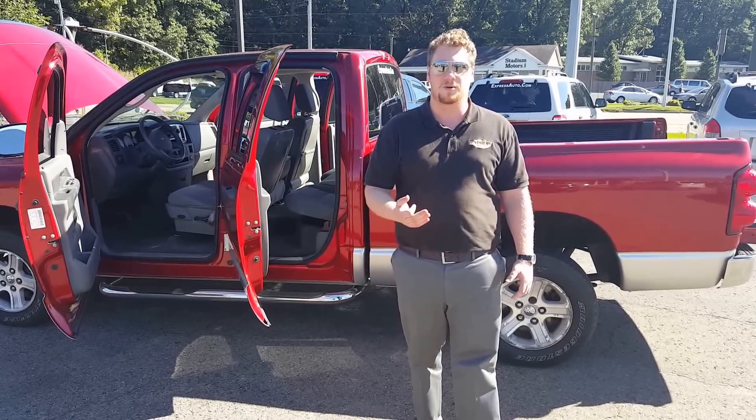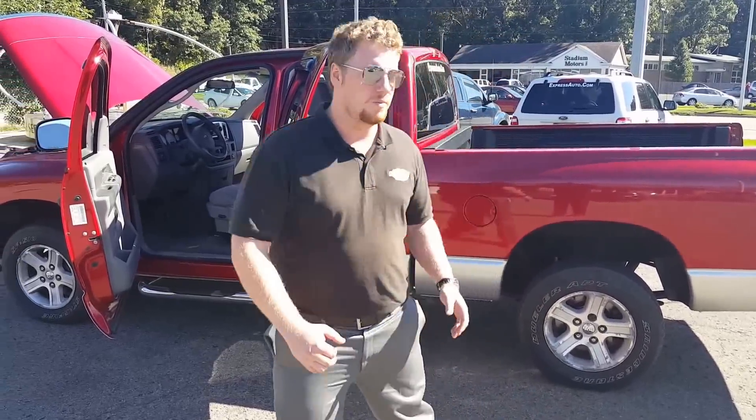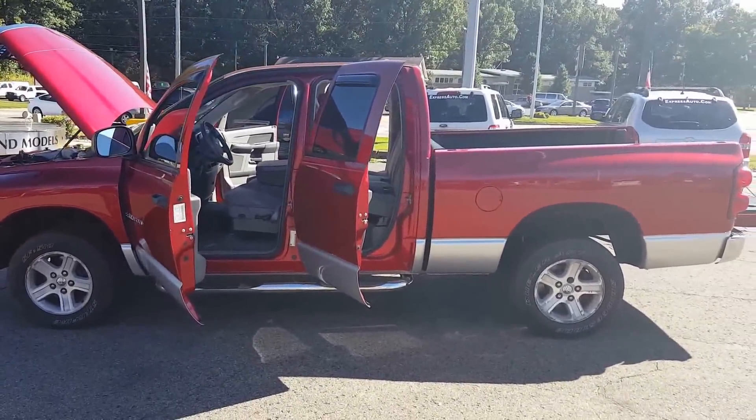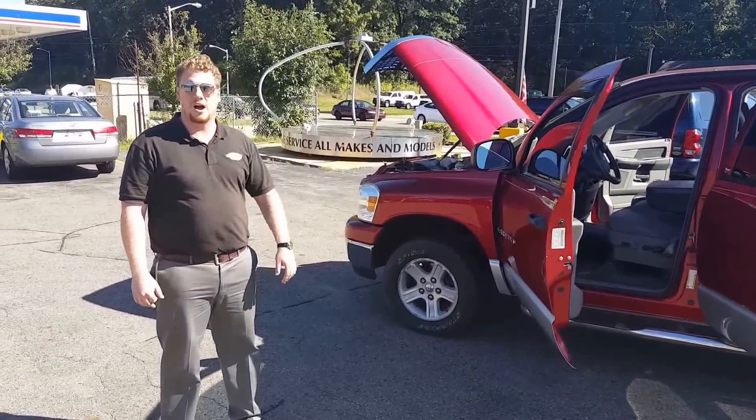If not, we can help you in the future — the best way to find out is just to come on in. What we're looking at today is a 2007 Dodge Ram 1500 truck. If you're looking for four-wheel drive, winter capabilities, or towing, this is going to fit the bill on all of that.